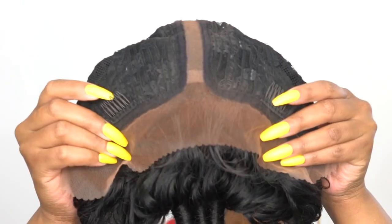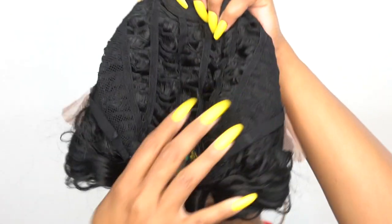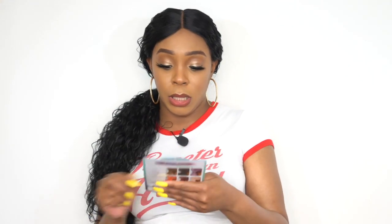It came with baby hairs but I decided not to use them. For the rest of the cap, you get two combs up front, one at the back, and adjustable straps — it's a regular cap construction. It's not an antibacterial cap. I did spray lace and spray on the lace before I put it on, but it doesn't say it's an HD lace. It is heat safe, so I added a little bit of heat up top just to flatten around the parting space.